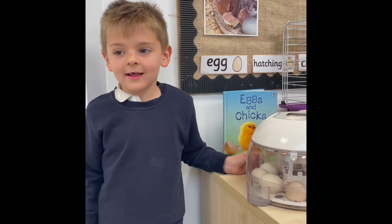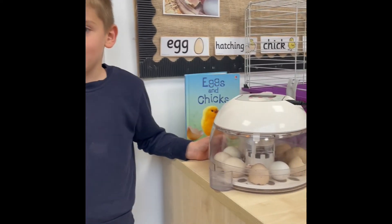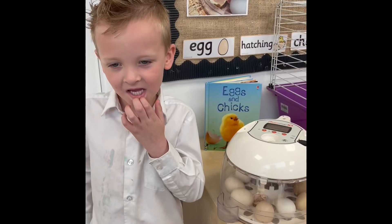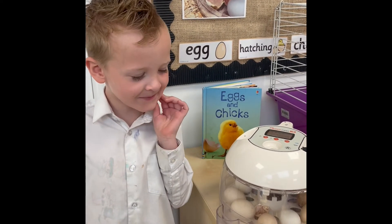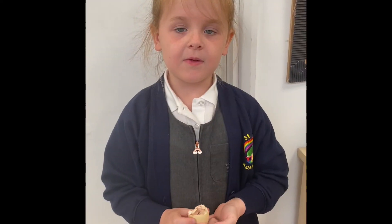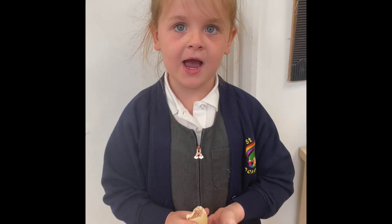We had some eggs found around the farm. The eggs are in the incubator. We kept them nice and warm and we wait for them to hatch. We watched it like it hatch.